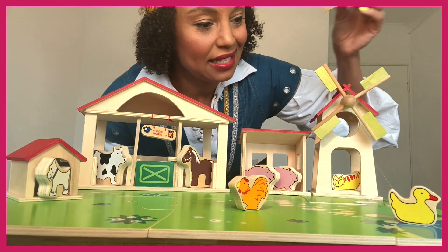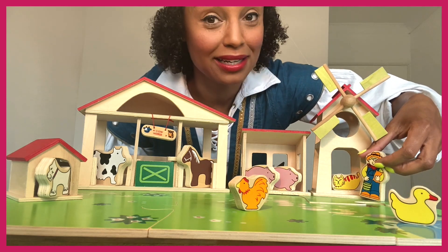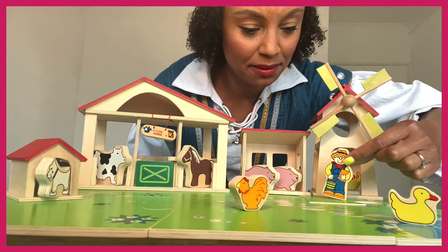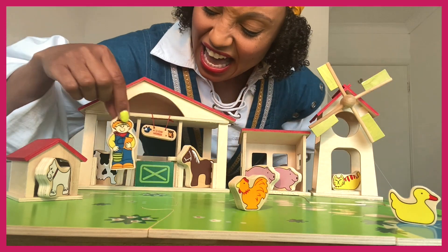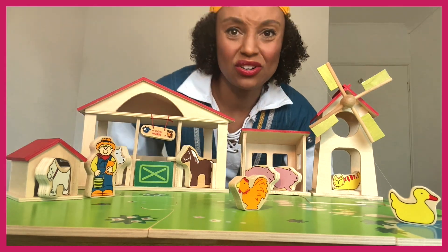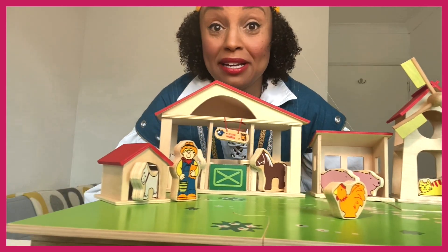Is the sheep down here by the duck pond? No duck there. Is it here in the windmill? No, there's a little sleeping cat in the windmill. There are pigs in the pig pen, there's a rooster down in the middle of the field. What about over here - we've got a horse and a cow in the stable, and a dog over in the dog house. Still no sheep anywhere!